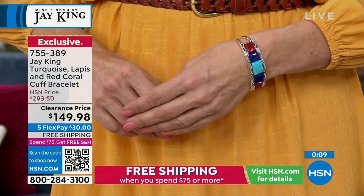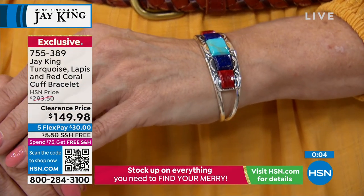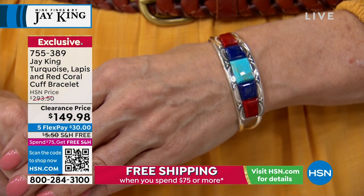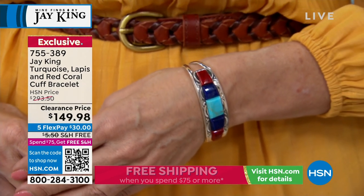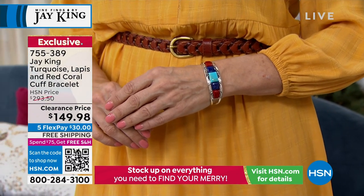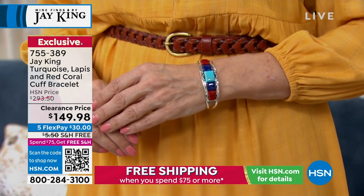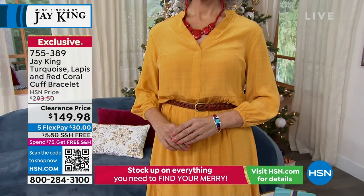None of these components are mass-produced — they are all individually made from scratch. It doesn't get any cleaner or nicer than this, and this shows the degree of professionalism our artists have. They're all highly, highly trained. And it's over $100 savings — a huge special. Item number 755-389.